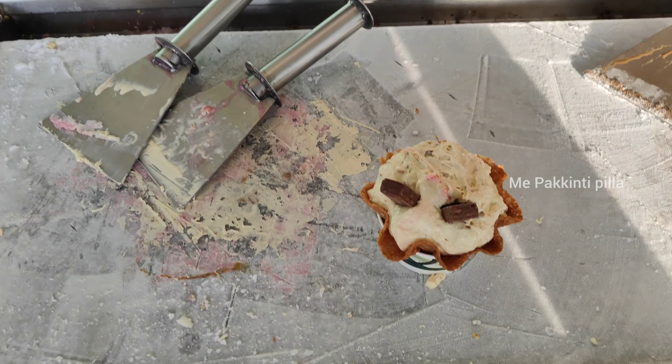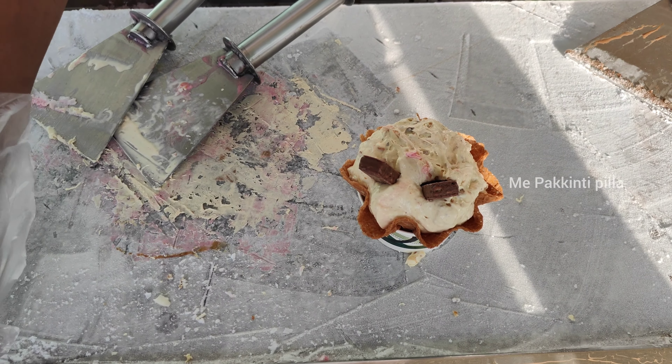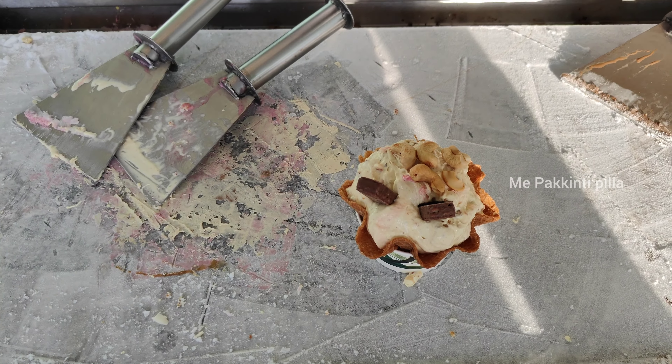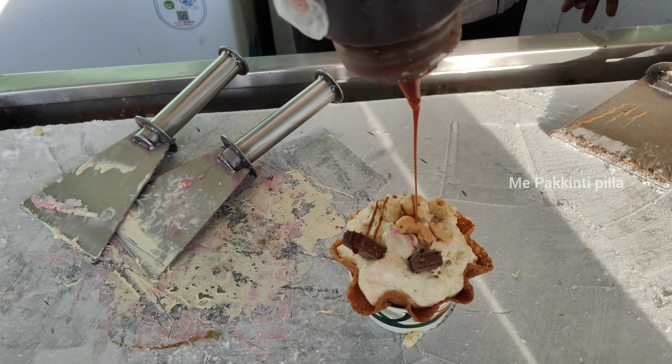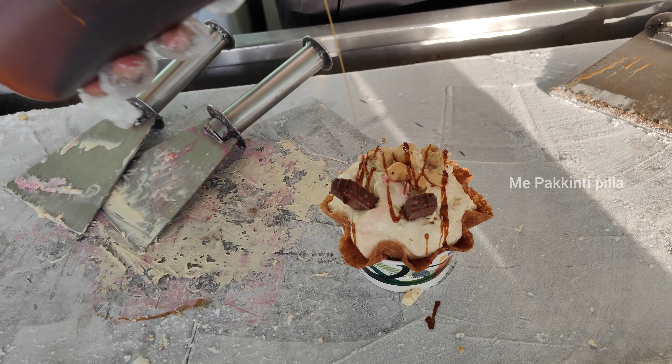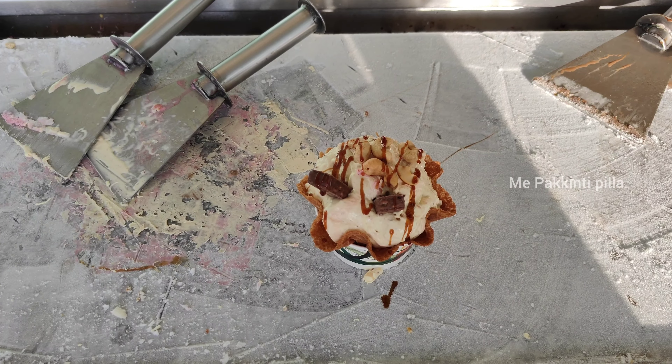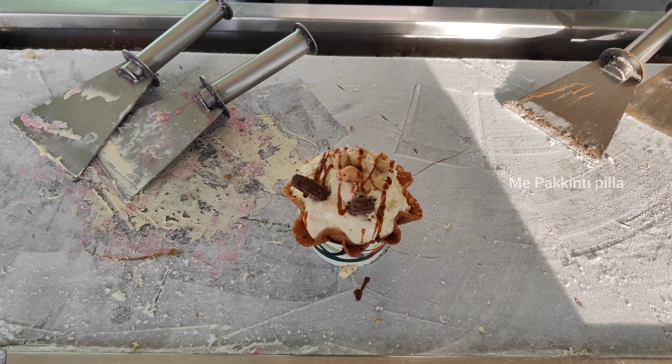The price was ₹170 plus ₹9 GST, so the total is ₹179. They are also adding cashew nuts and topping it again with caramel chocolate.